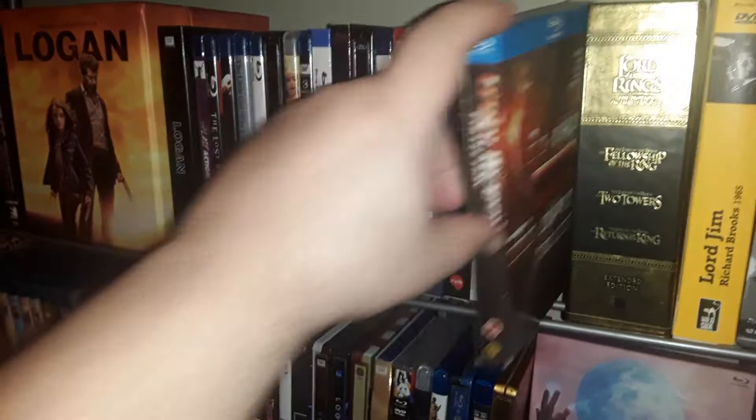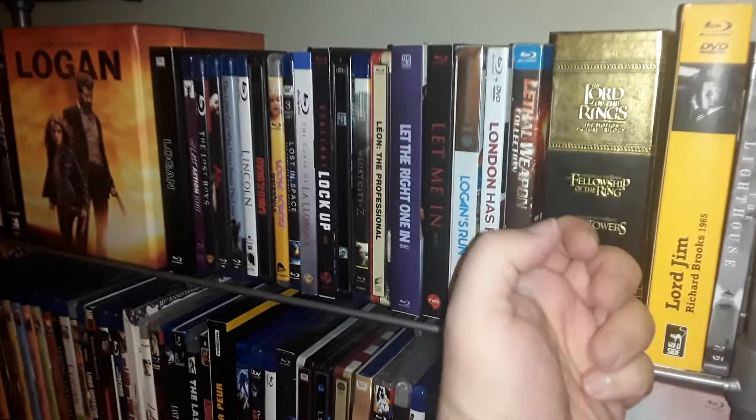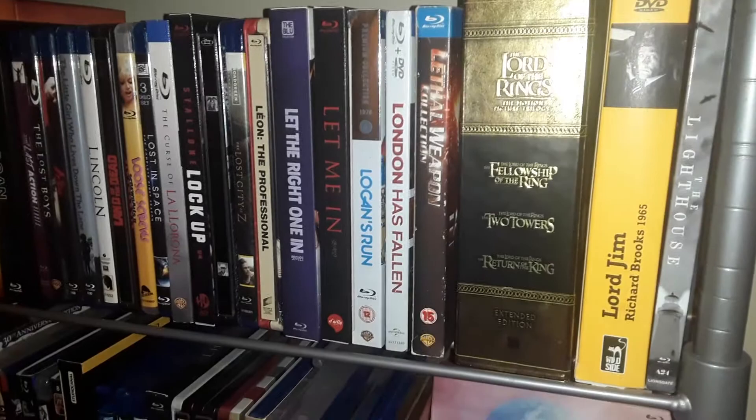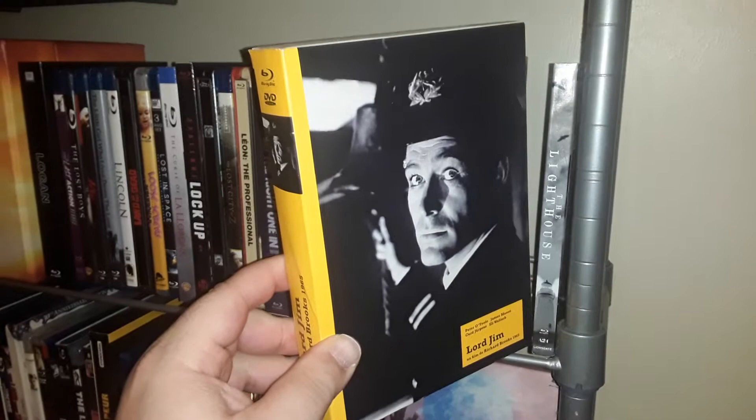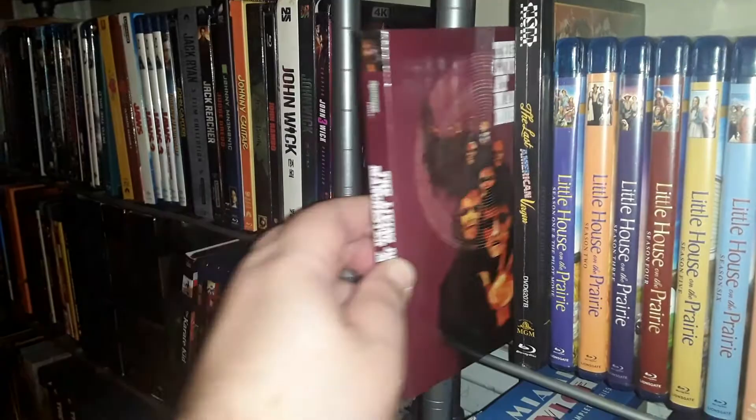This is the UK Warner's Lethal Weapon collection — these are the recent 4K discs. I decided to keep them in this box set because it's a lot sturdier than that flimsy cardboard thing that Warner released. This is another import — Lord Jim — French company Wild Side.